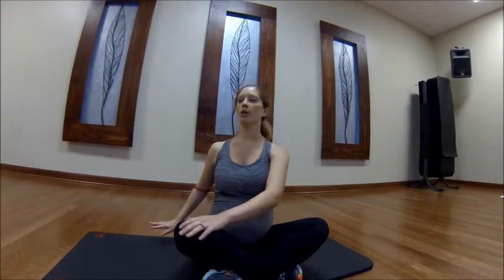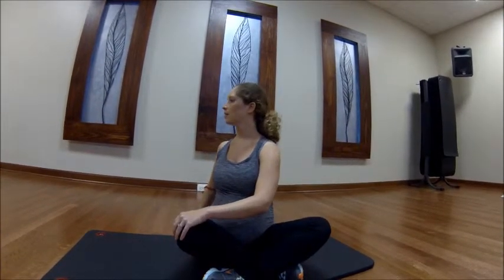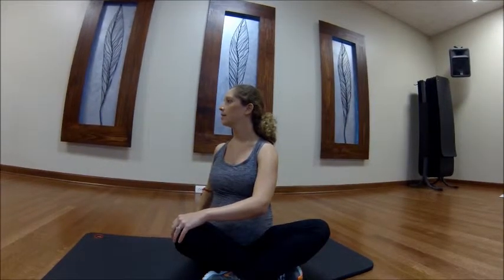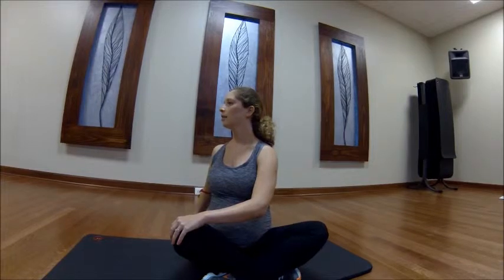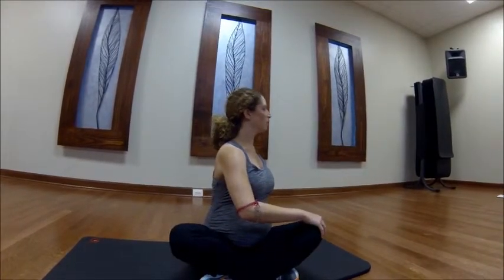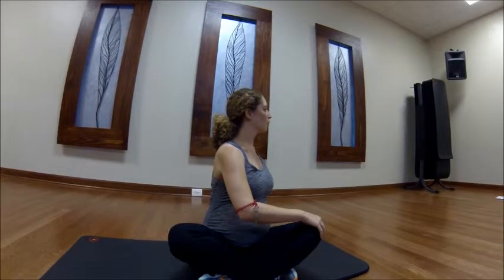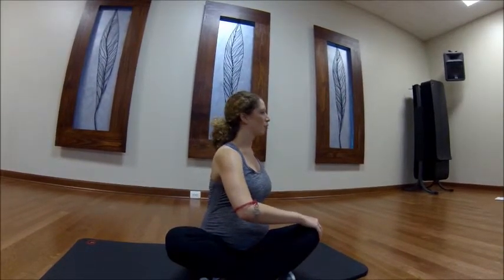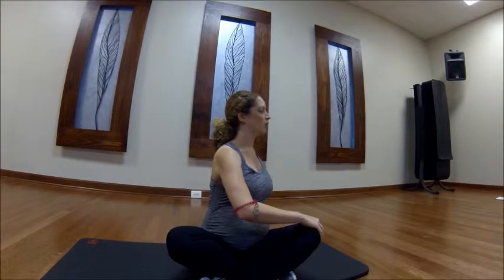Your next stretch is going to be spinal twists. You're going to start sitting Indian style. If you can't sit Indian style, you can do this seated in a chair as well. You're just going to slowly twist from the waist and hold that position about 20 seconds, and then slowly come over to the other side, twist, and hold that for 20 seconds. You can use your knees for a little bit of extra leverage, but don't overdo it.